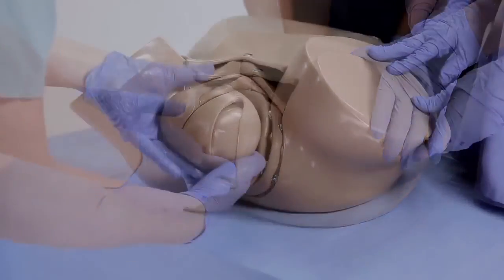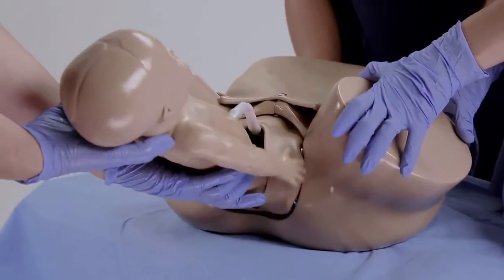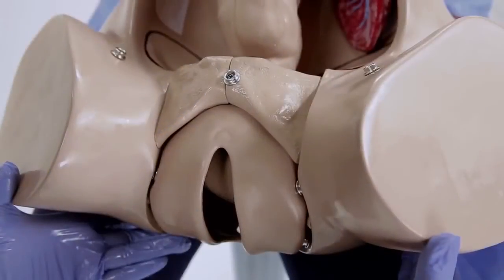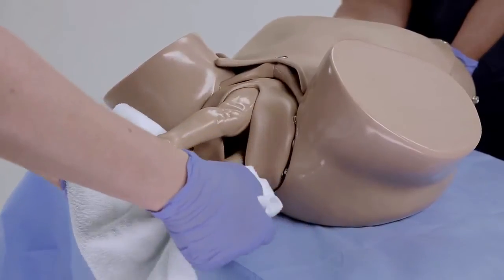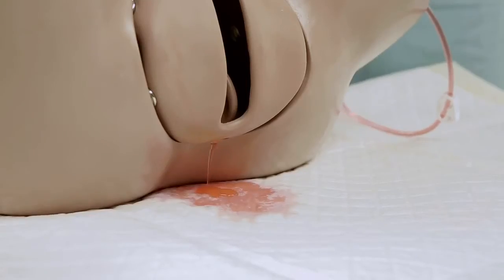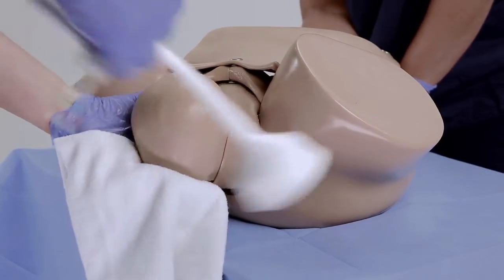OB Suzy allows you to practice routine vaginal deliveries, while also practicing the low-volume, high-risk, complicated deliveries, such as shoulder dystocia, vaginal breech deliveries, postpartum hemorrhage, forcep or vacuum assisted deliveries, and much more.